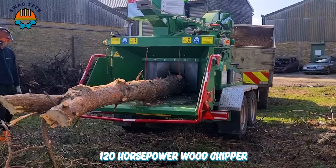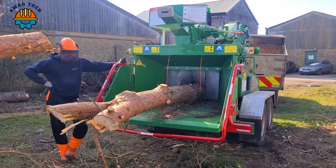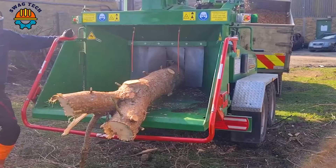It's amazing to see how this 120HP wood chipper can turn large logs into small pieces in just a few seconds.